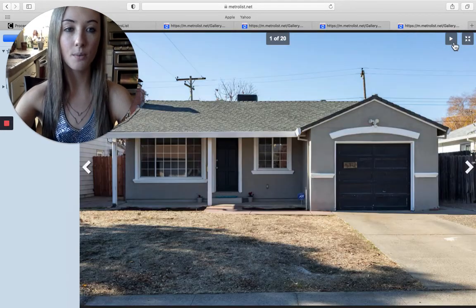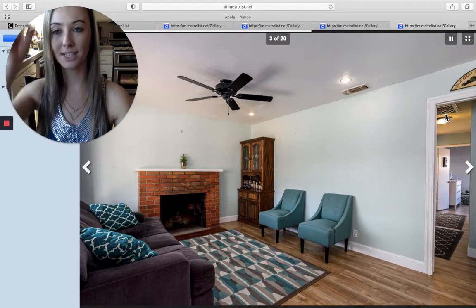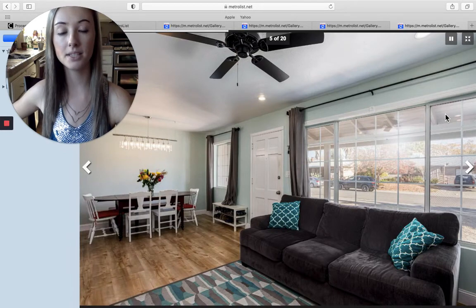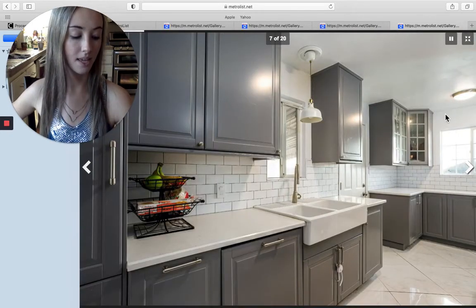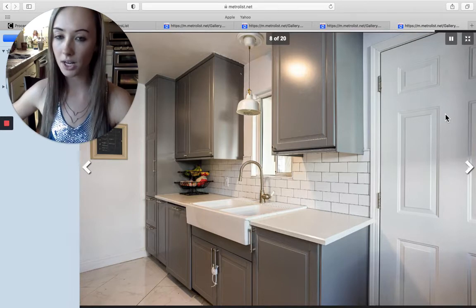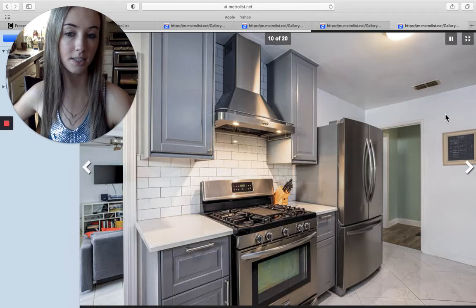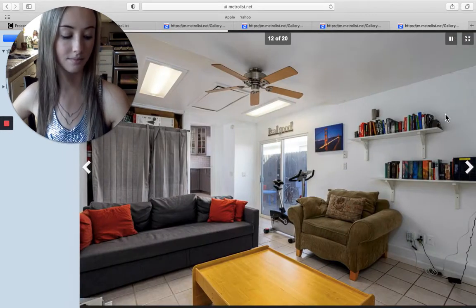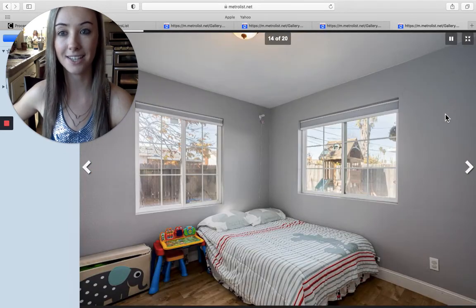Moving on to our fourth and final home for this Market Trend Friday. This is on Nielsen Street in Sacramento, going for $370,000 — three bedrooms, one bathroom, 1,261 square feet. This home is on a cul-de-sac, minutes away from Midtown and East Sacramento, perfect for commuting, and right by UC Davis medical school. It has a brand new updated kitchen with tons of storage and lots of counter space — the backsplash is tile. It has a very spacious backyard with a covered patio with tile flooring, and outside there's also a shed. The home also has a brand new HVAC unit.